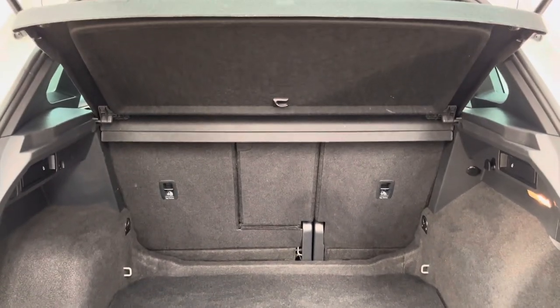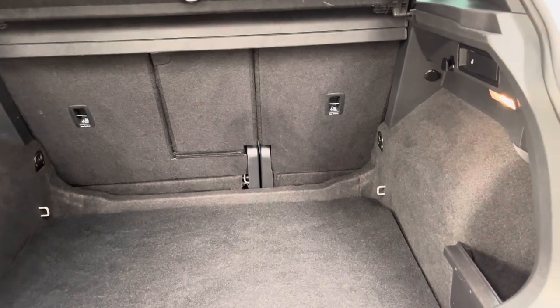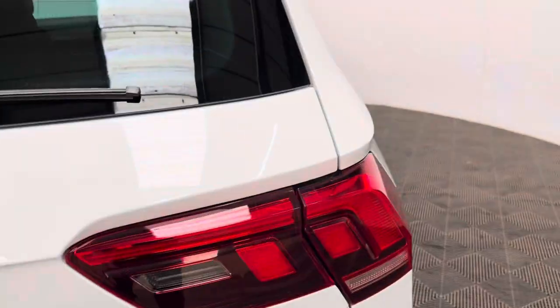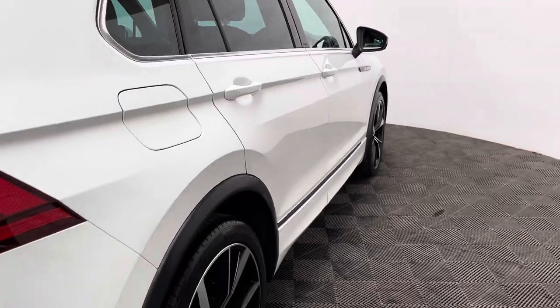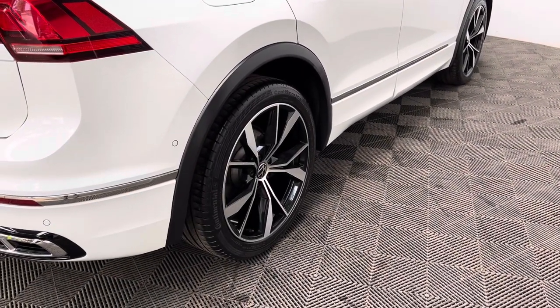Opening the tailgate reveals a good-sized boot, nice and deep, with the split-folding rear seats and the parcel shelf still in place. Externally, the car comes with LED daytime running lights, front and rear parking sensors, and 20-inch diamond-cut alloy wheels.